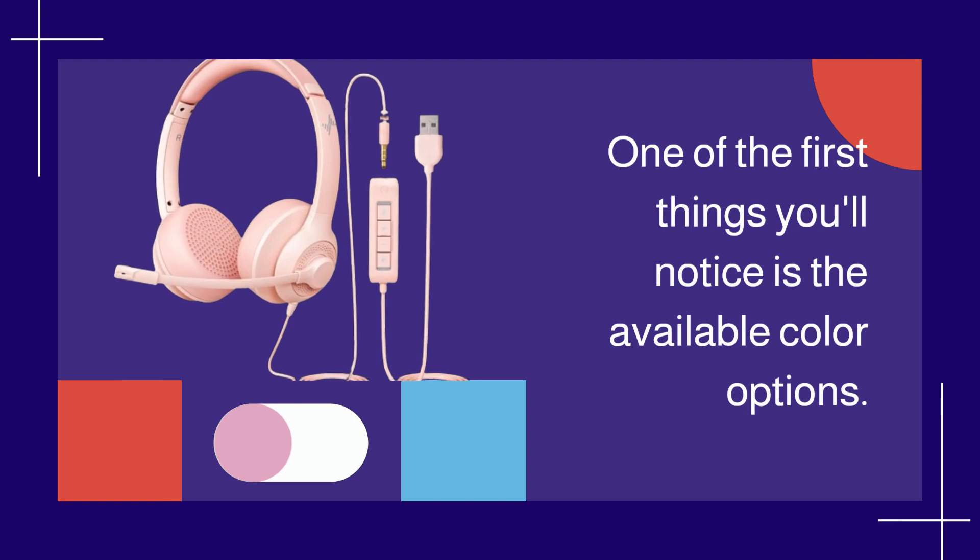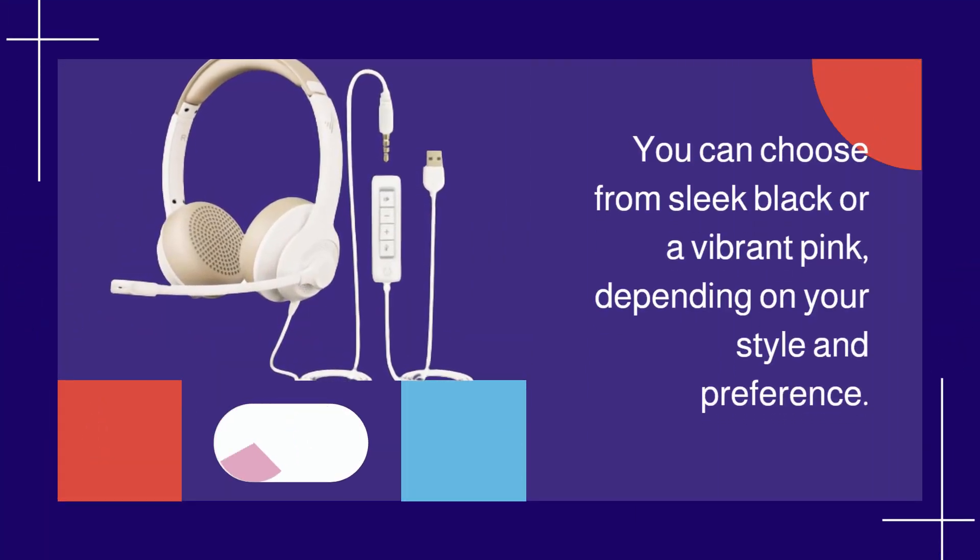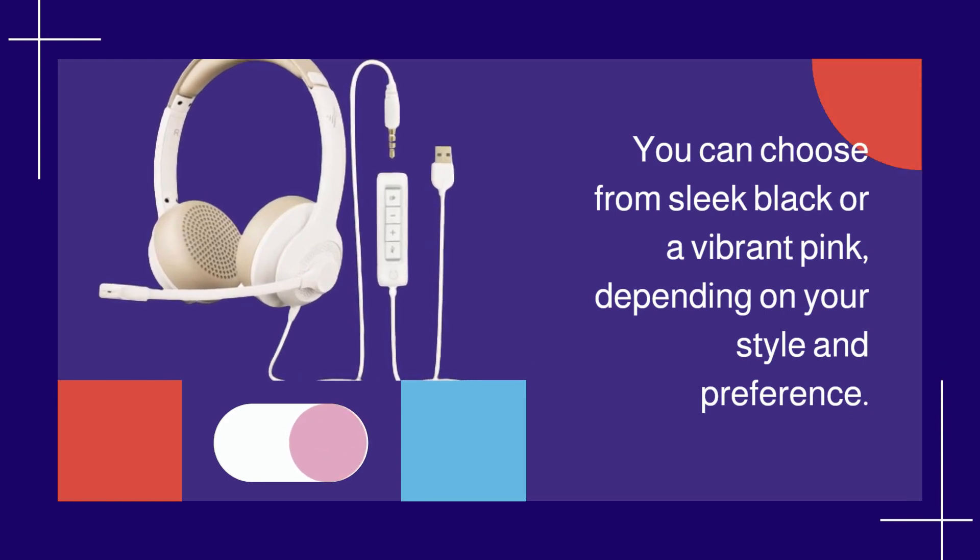One of the first things you'll notice is the available color options. You can choose from sleek black or a vibrant pink, depending on your style and preference.